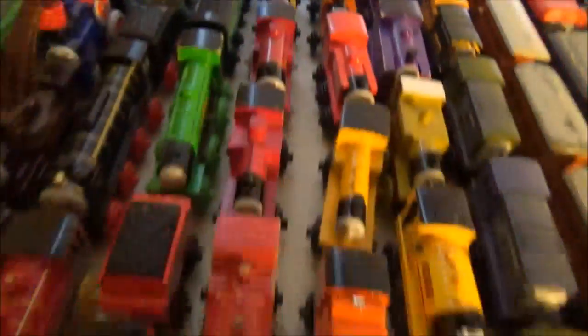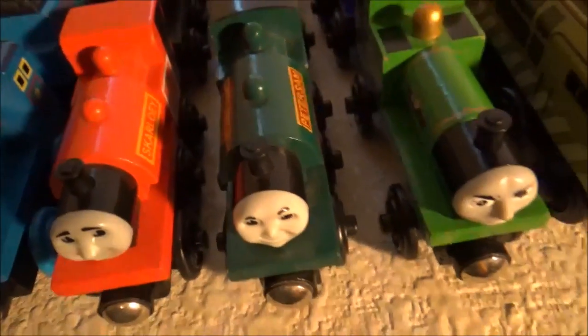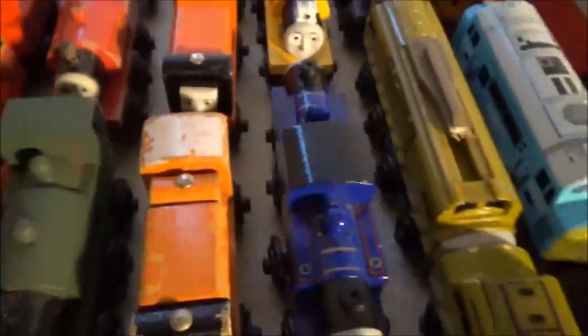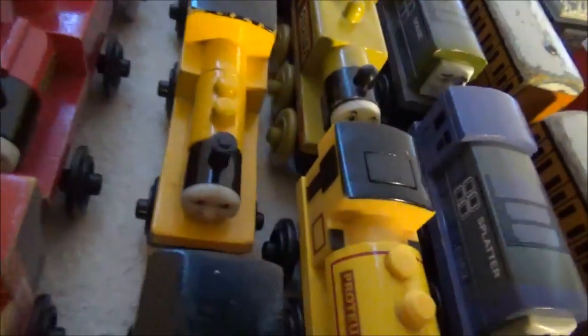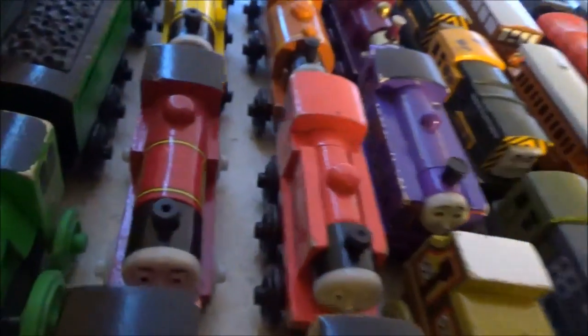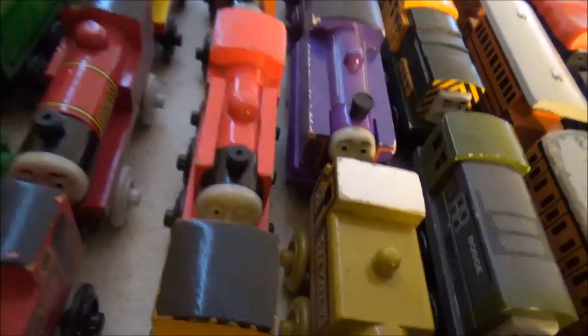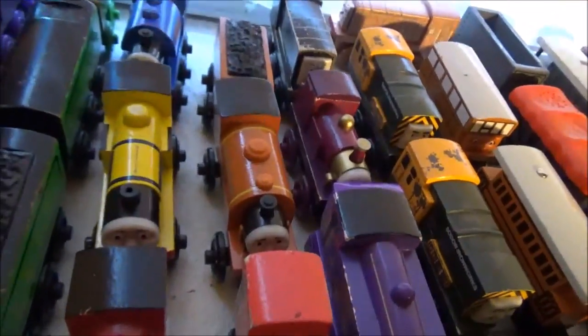There's a Hit Entertainment era Sir Handel, along with what I think is an old style Peter Sam. Here's a first edition Rusty that I got in the same lot as the Henry and the Ben. The Rusty I had for a while had a thing — Rob will tell you about that. Duncan, Ivo Hugh — I knew that was Ivo Hugh's face on Rheneas because I've had this Ivo Hugh actually since I was a kid. I don't know why, but I did.